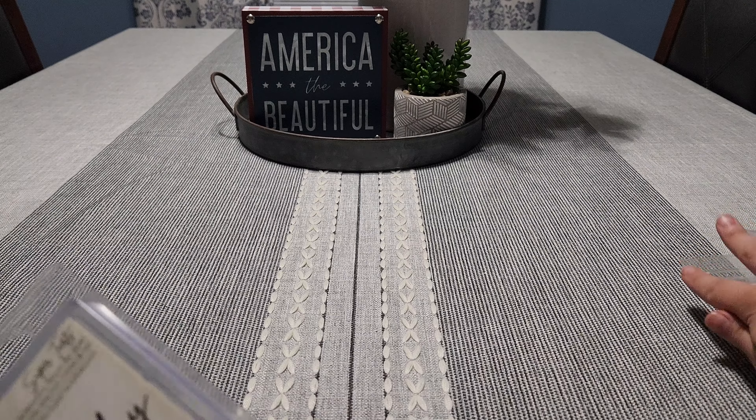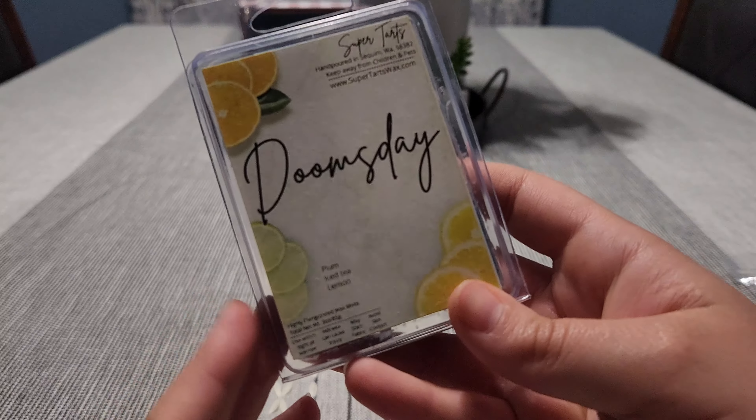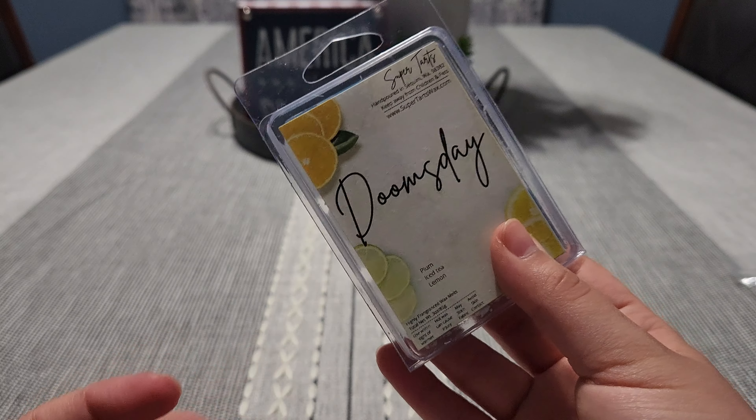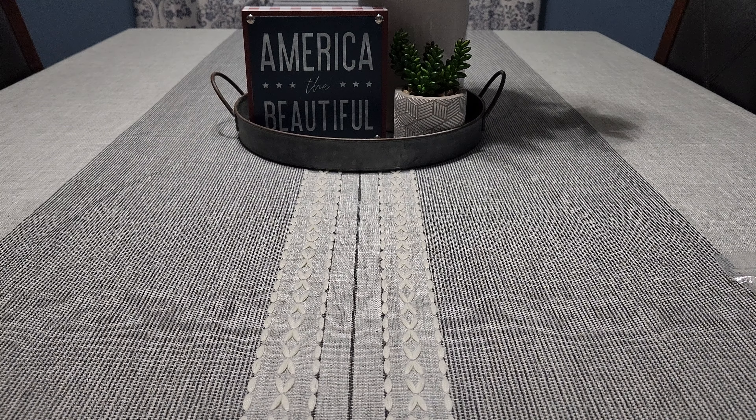Next one is 'Doomsday' from Super Tarts — plum, iced tea, and lemon. I did two cubes and I love this scent, it's one of my favorites from Super Tarts. If you like London Tea and Lemon from Bath and Body Works, I feel like you would like this one. It has the iced tea and lemon note obviously, but it also has an additional plum which I love. So if you like plum and London Tea and Lemon, it's kind of like that mixed together — really, really good.